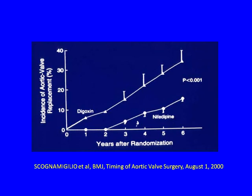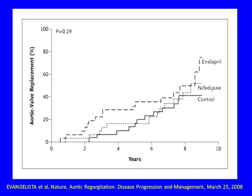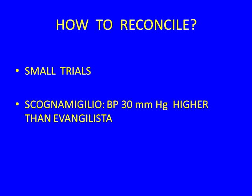In the 1998 guidelines, we were so happy to have a randomized trial of anything that we made it a Class 1 recommendation to put AR patients on a vasodilator. Ten years later, Evangelista and colleagues repeated the study using a real placebo instead of digoxin and adding a third arm of enalapril. There was no benefit to nifedipine, and enalapril actually looked worse. Virtually opposite conclusions. The difference may be that in the Skonomilio trial, blood pressure was 30 points higher — they may have simply been treating hypertension.